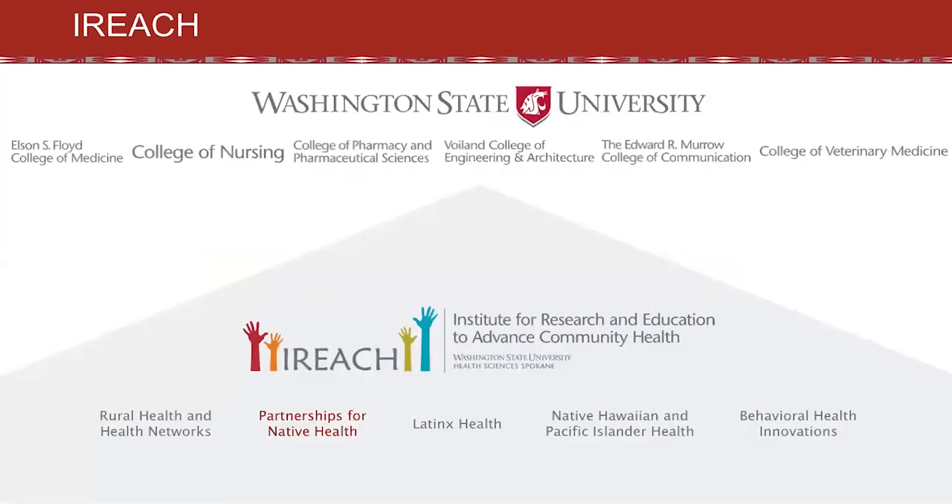Our iREACH faculty belong to various colleges at Washington State University and we partner with external collaborators at universities across the country. The Institute houses five primary research programs including Partnerships for Native Health.